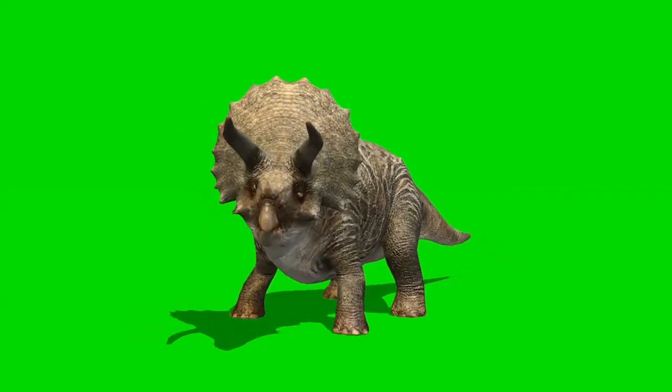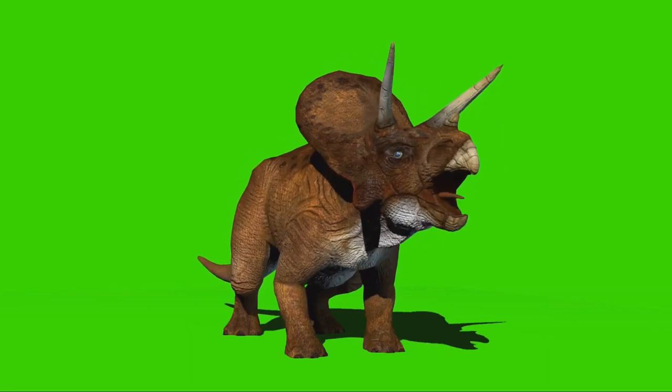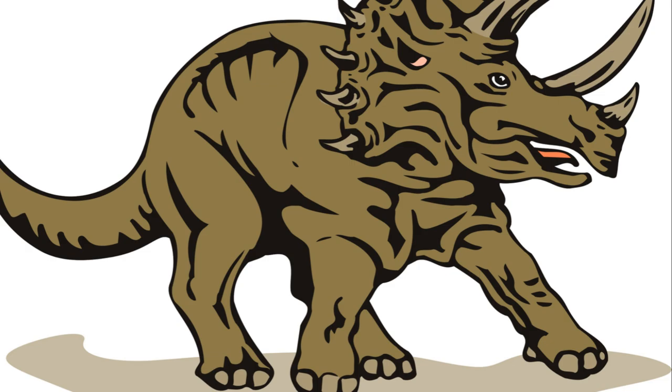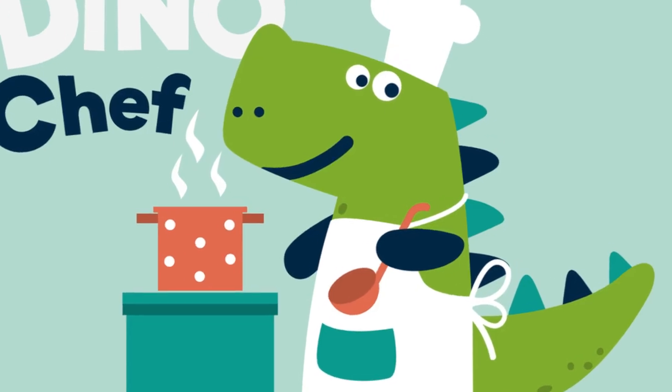Next up, you'd need to mince it. Now, this could be a tad tricky, considering it might still be regaling you with tales of cavorting with triceratops and ducking from pterodactyls during the Jurassic period. But hey, who said prehistoric culinary adventures were easy?